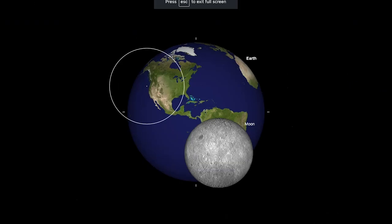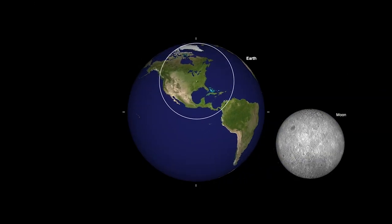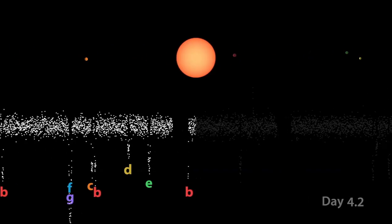Last but not least, teachable moments are what keep Starry Night fresh, up-to-date, and relevant, unlike textbooks which become quickly obsolete. Teachable moments include the Cassini-Huygens mission, the 2017 total solar eclipse, and exploring the TRAPPIST-1 planetary system.